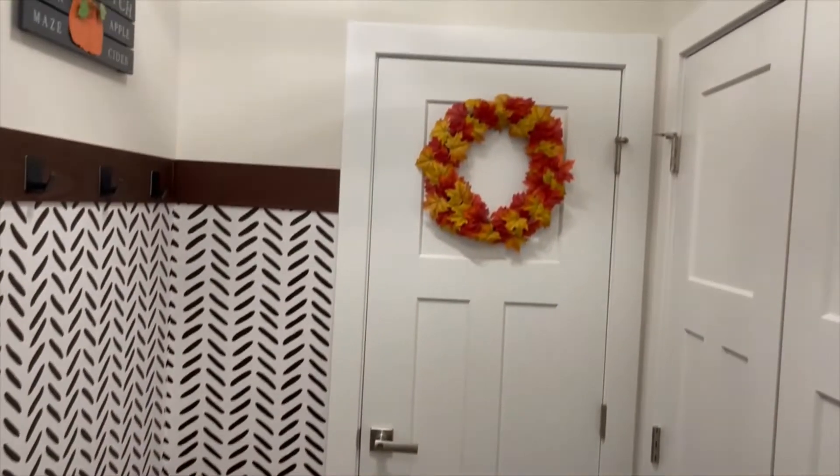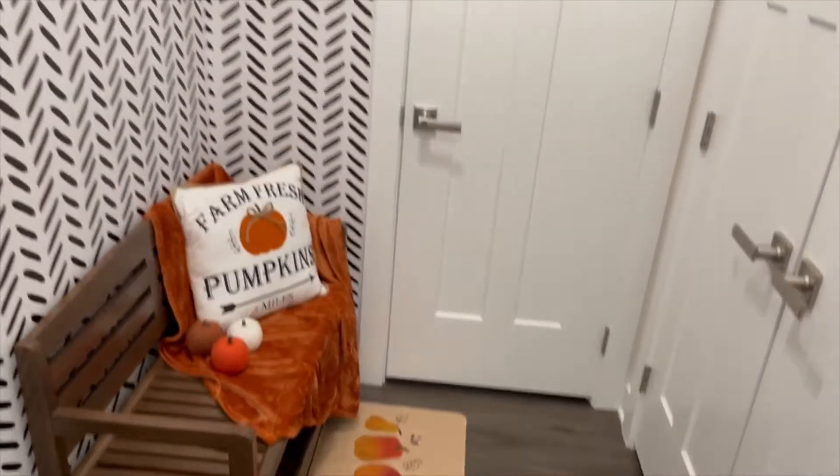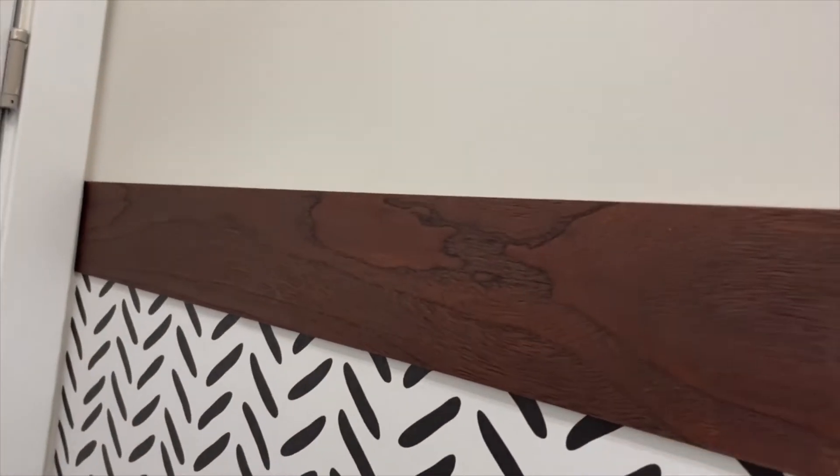I just have a few cute little fall decorations up — nothing too swanky. This is my half bath, this is my pantry, and this is a closet. If I turn all the way around, this is the door to my garage, and I did go ahead and put one of those peel-and-stick boards on this side as well. I may try to put something up here for Christmas just so it isn't bare.